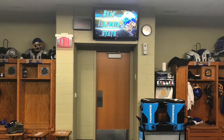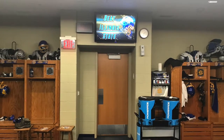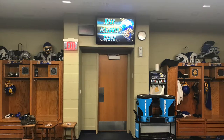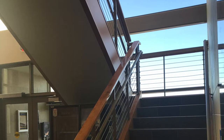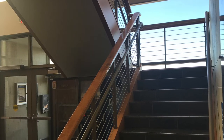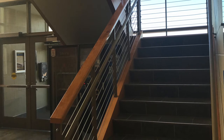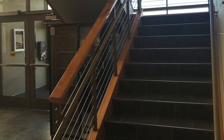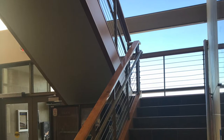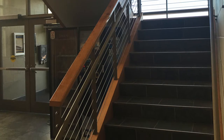Going out of the locker room there is a TV used for team and university announcements so the team can see them when in the locker room. Also to the left of the TV screen is a well-lit exit sign. This picture shows the east side stairwell of the Dyke House. It has the nice wooden finish on the railings consistent with other parts of the building, the same tile as the floor, great big windows on the east wall letting in natural light, and a wired railing between the two wooden pieces of the stairwell for safety.